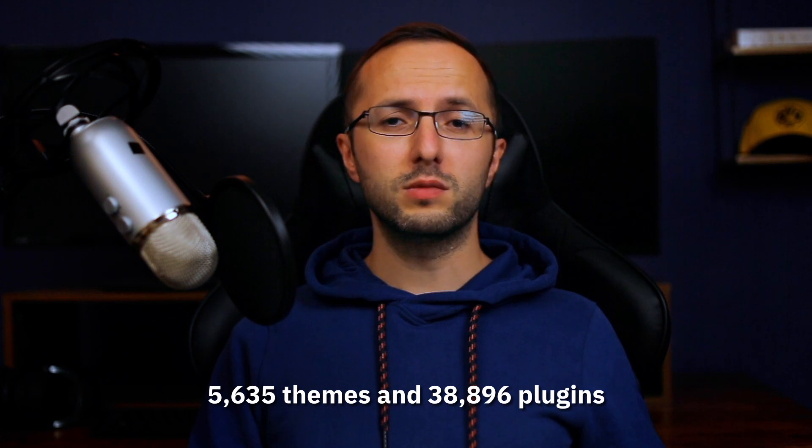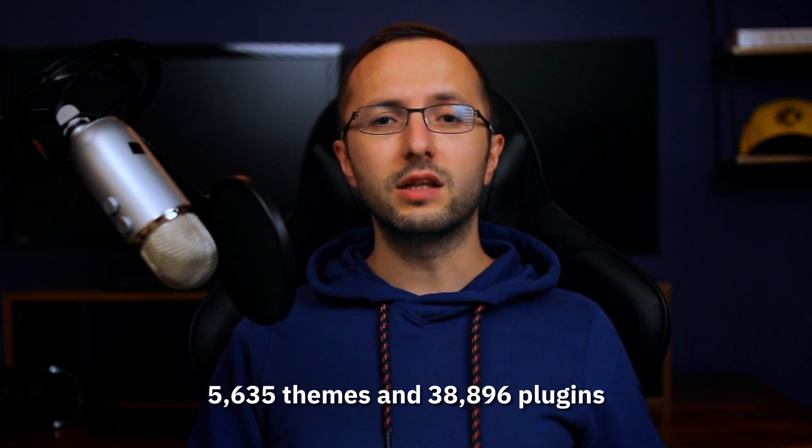Hi, I'm Dmitry, and in this video I want to talk about the current state of themes and plugins on WordPress.org. To keep this data more relevant and actionable, I have excluded the themes and plugins that haven't been updated in 5 years. The cutaway date is 1st of September 2015, so this research is based on 5,600 themes and 38,900 plugins.